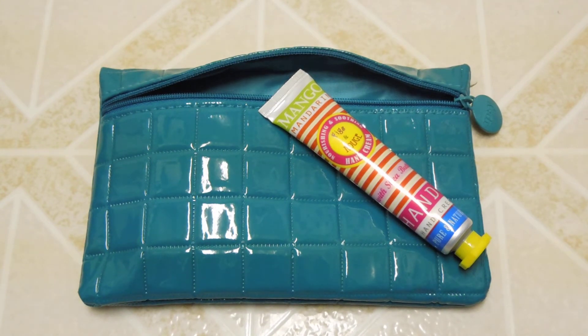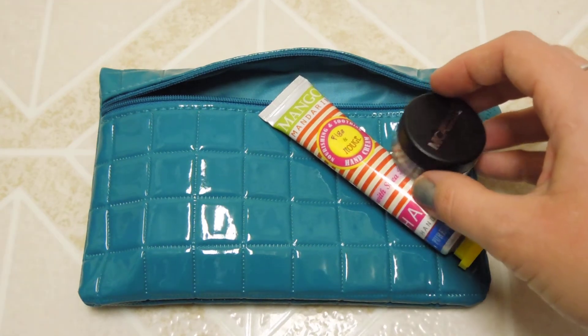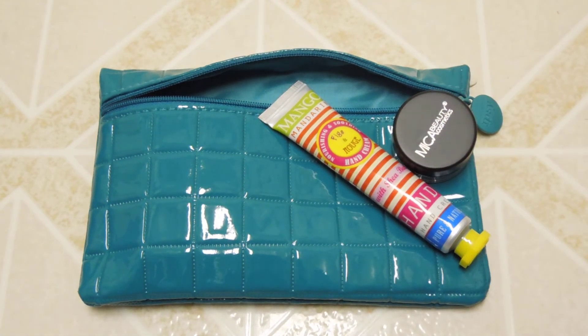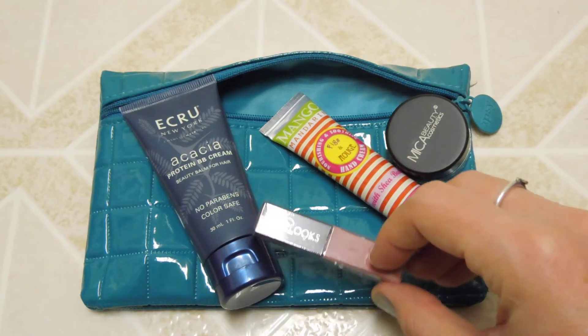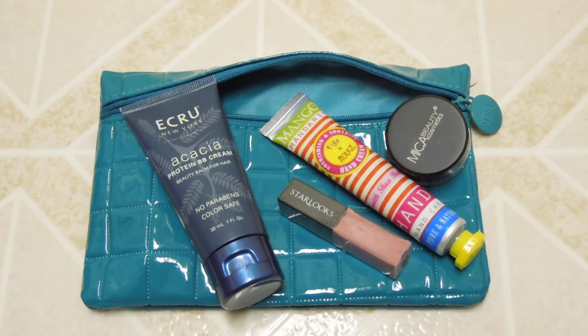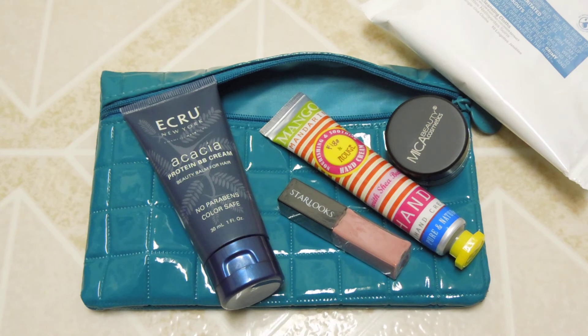So that is my full Ipsy bag unboxing for this month! I'm super excited about the hand cream and the Mika Beauty Cosmetics — it's so sparkly and pretty. I also got the Ecru acai protein BB cream for hair, the Starlux lip gloss, and my last product from Skin Iceland. That's my Ipsy bag for October 2014. If you like this video, please like, comment, and subscribe. Thanks so much for watching, guys — bye bye!